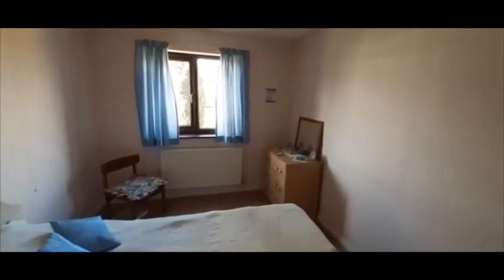To the left is the main bedroom, with fitted wardrobes on the left-hand side. This is a double bedroom, although there is only a single bed in it at the moment. There is a window at the front.